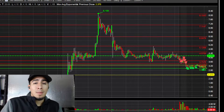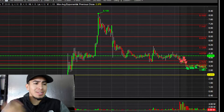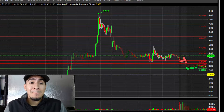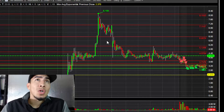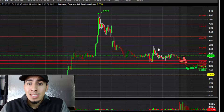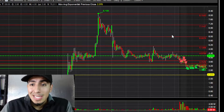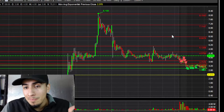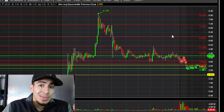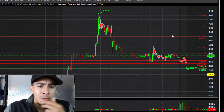Welcome back, got another video for you guys today. I traded PETZ — P-E-T-Z. The game plan was to see a move from five to five-fifty, six, six-fifty, but unfortunately we didn't get that at the open. The higher the squeeze, the bigger the potential drop.